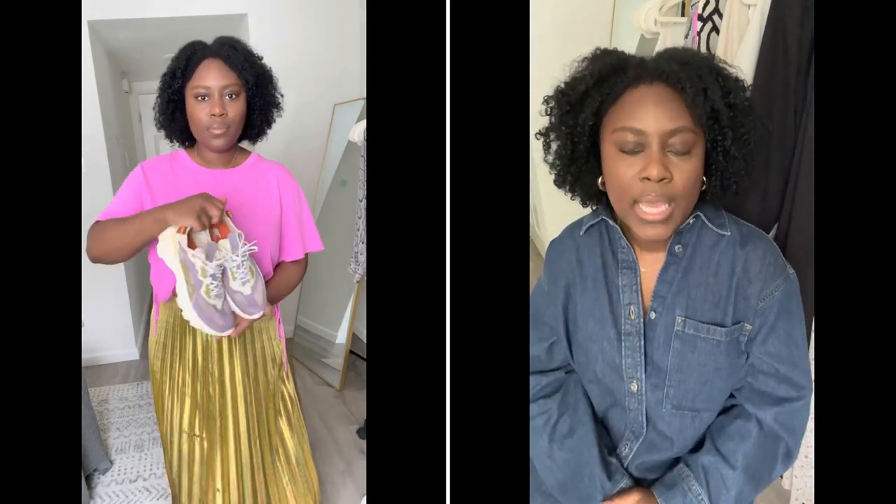Hey y'all, welcome to my channel! My name is Iria Caddell and this is my first ever styling video — try-on haul, whatever you want to call it — and I'm super excited. So this first outfit I really love. I got the shoes from a brand called Sorel, from Nordstrom Rack, and then I paired it with this hot pink top that I got from Target. It cinches in on both sides and I love tops that create some type of definition in my waist.